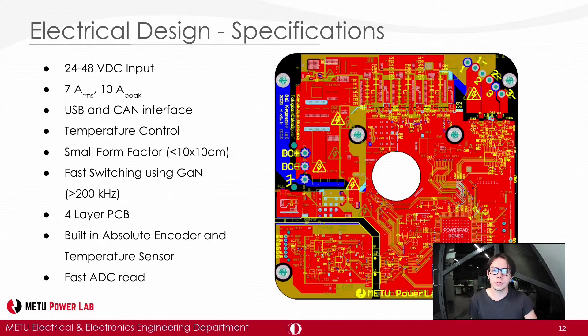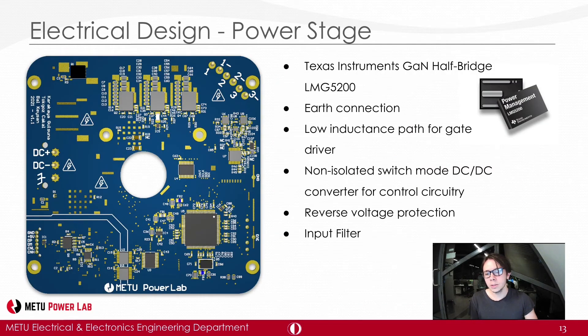Our driver board consists of two sub-parts: the power stage and the controller stage. The power stage is the inverter stage where DC to AC inversion happens. It consists of three half bridges, and we used gallium nitride half-bridge modules, which include two GaN FETs — field effect transistors — and gate drivers with bootstrap configuration in a single package. An earth connection is required for parasitic problems. Low voltage circuitry is supplied from non-isolated converters designed with TI's web-based tool. For protection, we have reverse voltage protection and an LC filter on the DC input.